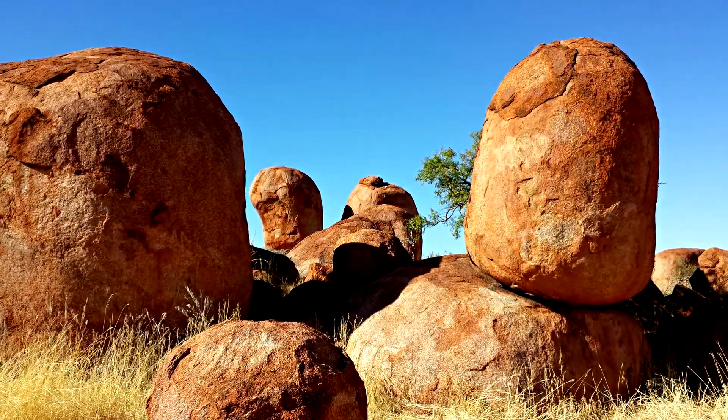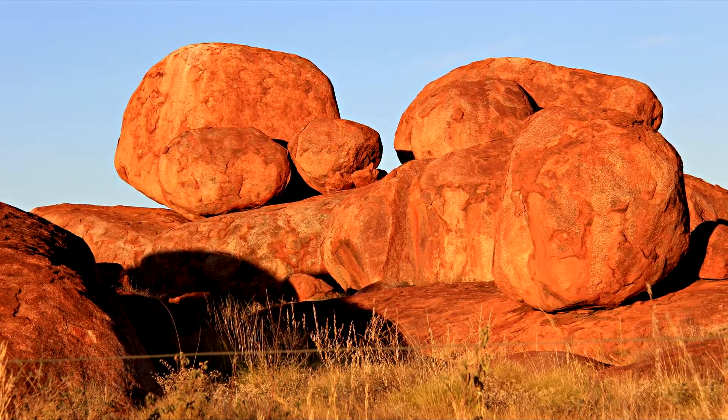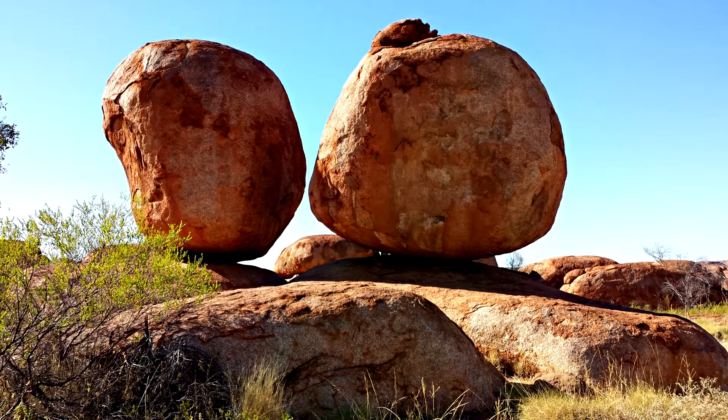Over the next millions of years, erosion wore away the edges of the granite, mainly rounding off the corners due to the surface area. This can be seen throughout the area while walking around.